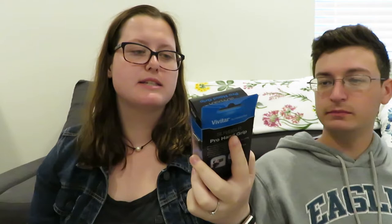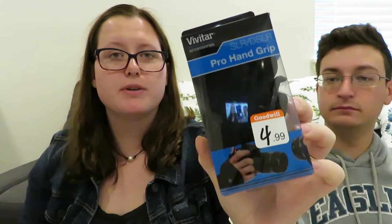Next thing we got is for my camera — it's this Vivitar Accessories SLR/DSLR Pro Hand Grip. It attaches to the tripod part of the camera, and then you can put it on your wrist so you have a better grip of the camera.